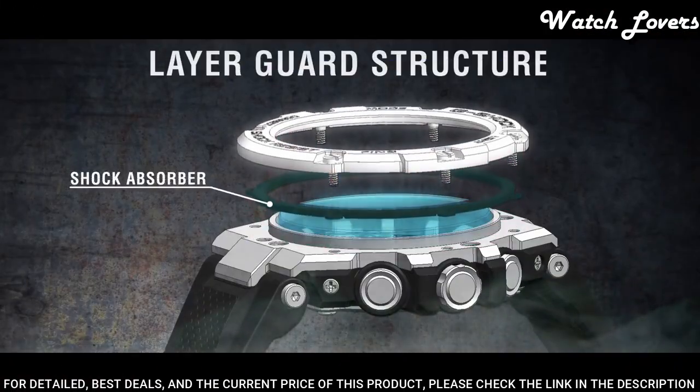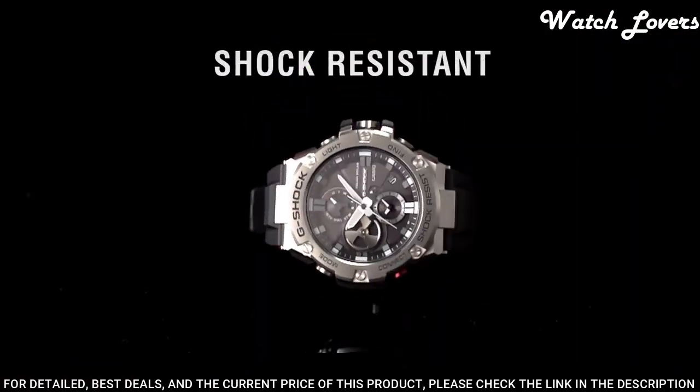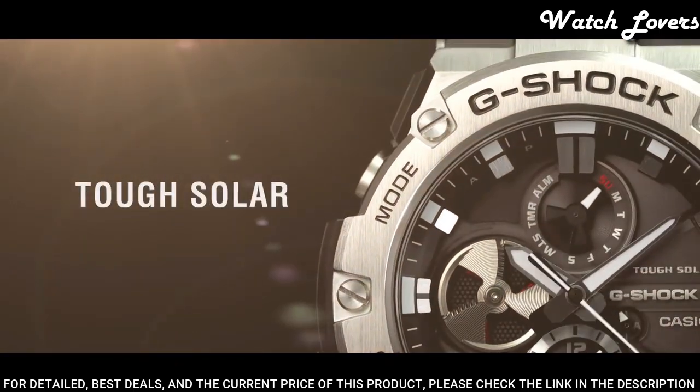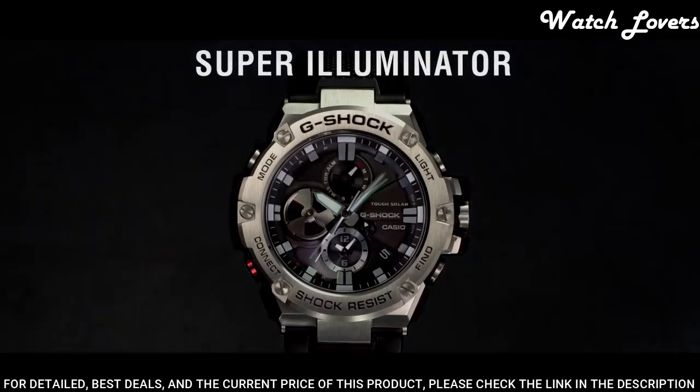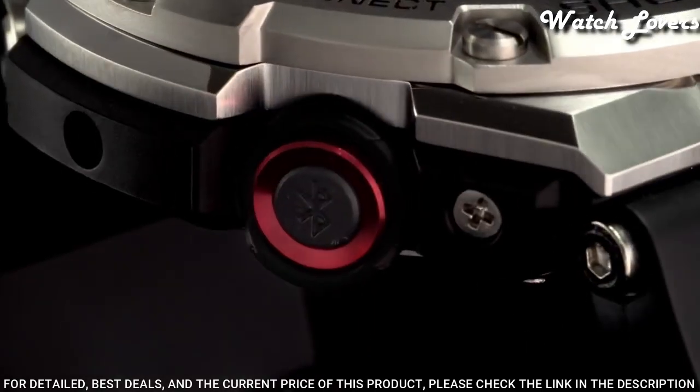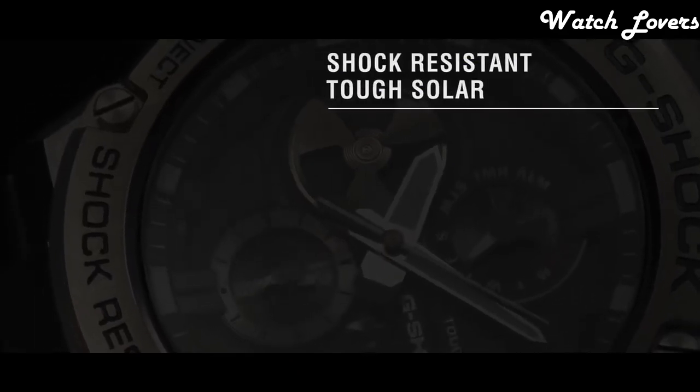The following features are equipped: screw-down crown, dual time, chronograph, countdown timer, alarm, perpetual calendar, power reserve indicator, date, day, backlight, Bluetooth.